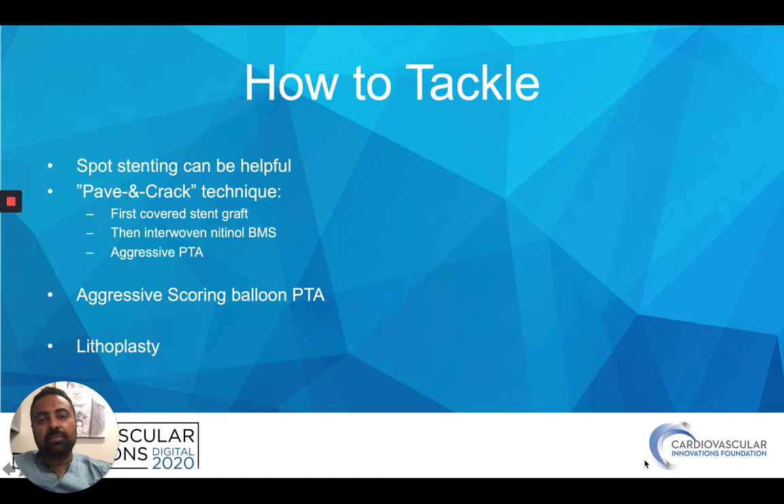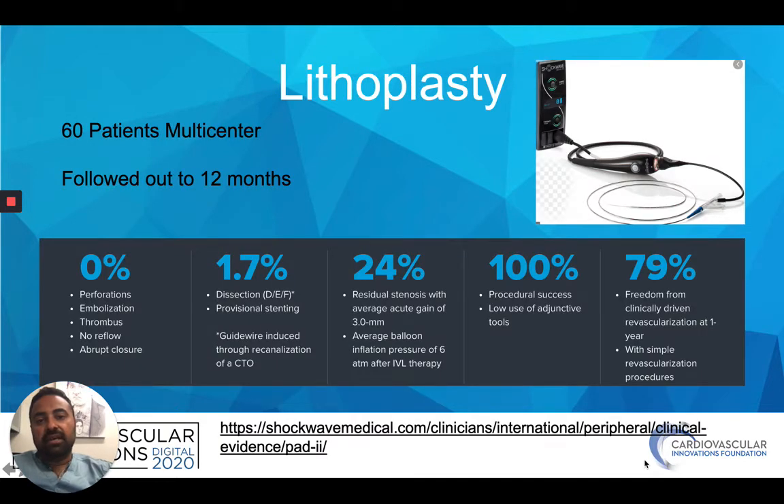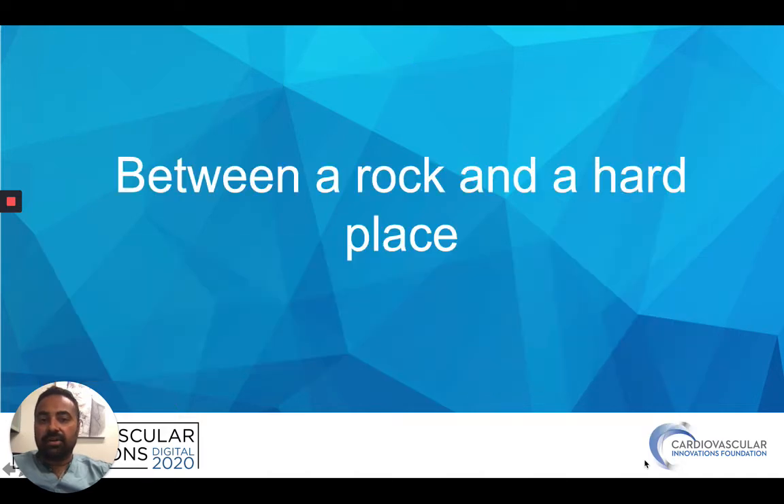Sometimes it almost looks like extrinsic compression in these patients, as we'll see. Lithoplasty is a newer option that we're getting more hands on. Reimbursement codes are coming now, so I think we're going to see an increase in that — it may be a sweet spot for some of these situations. The 12-month data on their study is out, and 24-month data is about to come out. Some promising hope for utilization in these calcified lesions that are hard to treat.